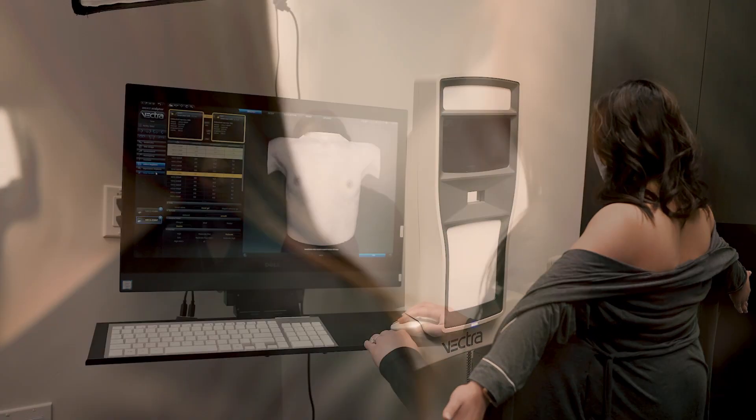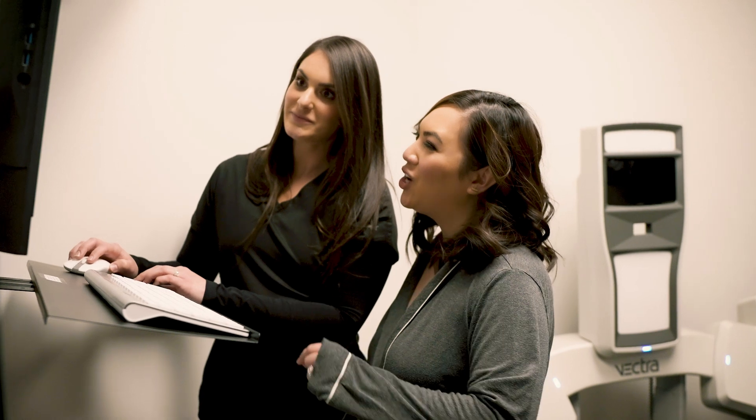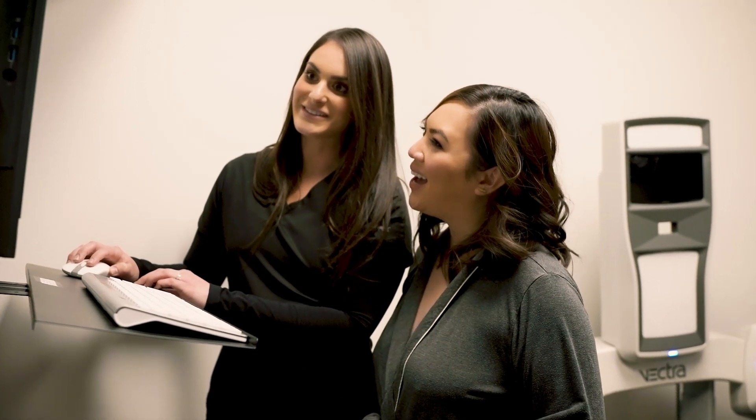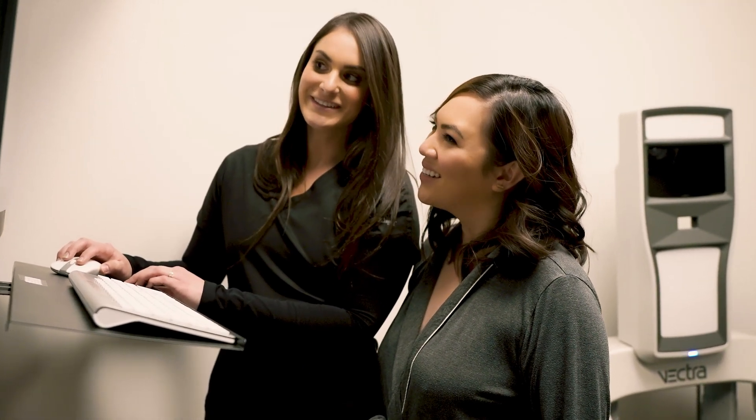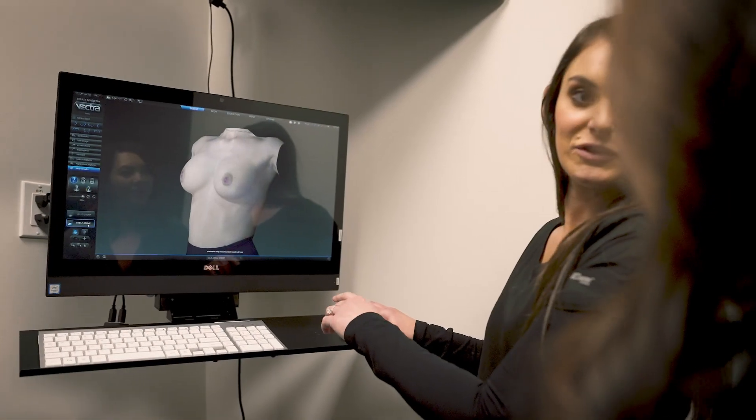Vectra is specifically used for our first-time breast augmentation patients. Patients love the Vectra because they actually get to see what the implants will look like on their body. You also get to go home with a gift that allows you to share with spouses, friends, partners, or someone else who wasn't able to come to the consultation.